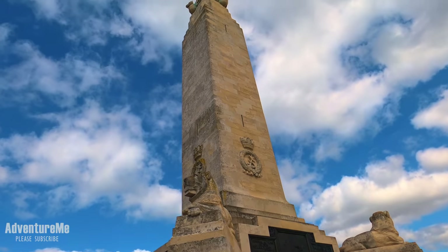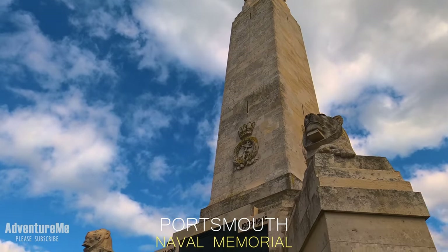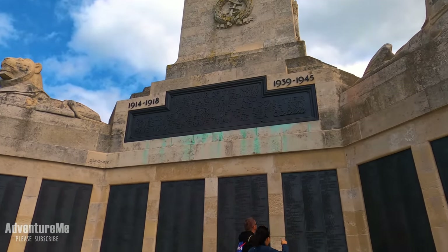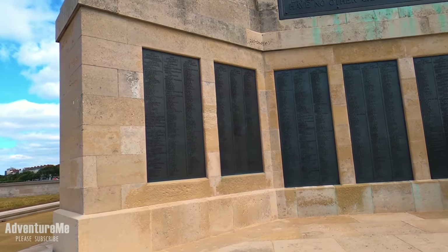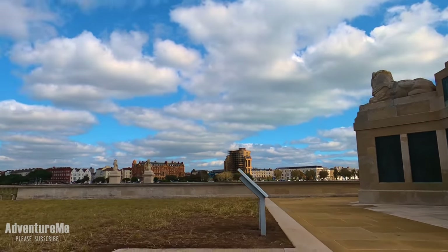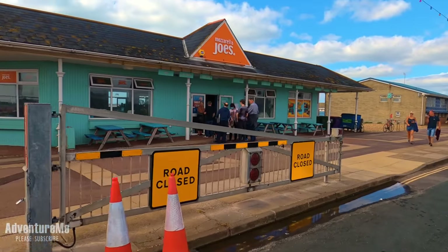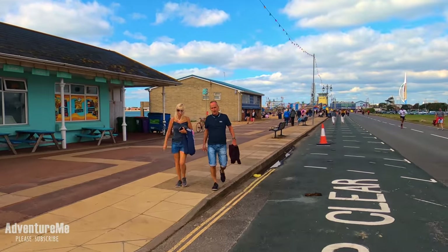This monument here is the Portsmouth Naval Memorial, dedicated to all the various wars that have happened throughout history, with names of the fallen on the boards there. It's a rather nice monument — it'd take you a week to read all those names, which is a shame. We're heading a bit further down and you can see more food outlets just on the left.